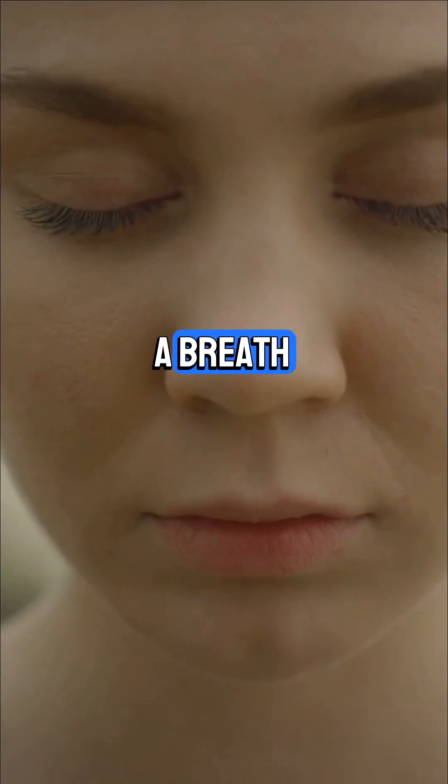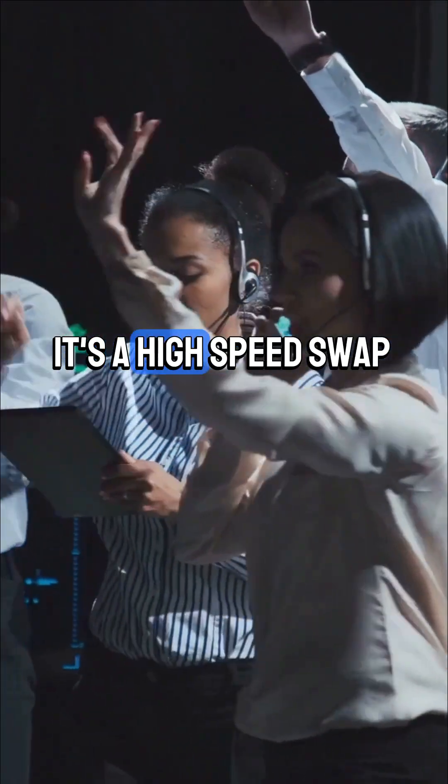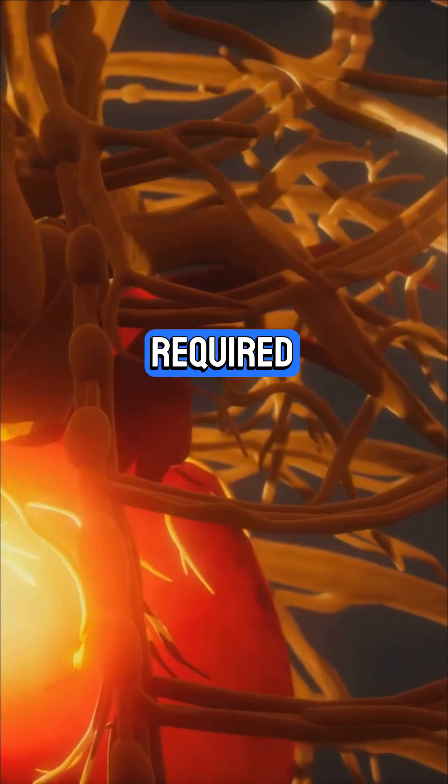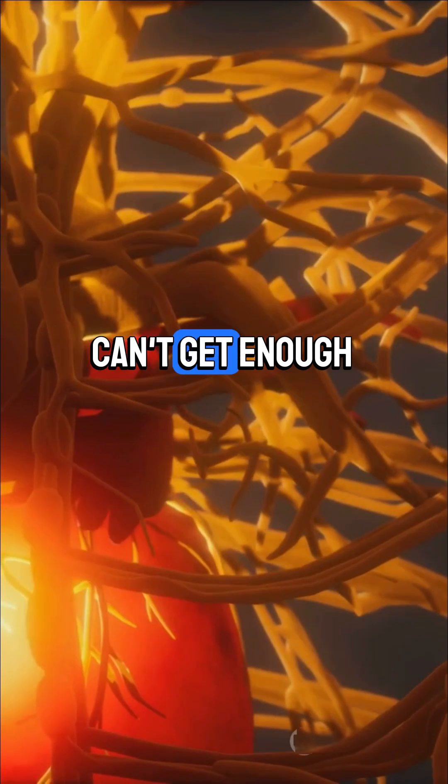So next time you take a breath, remember it's not just air — it's a high-speed swap keeping you energized and alive, no manual required. But what if your body can't get enough oxygen?